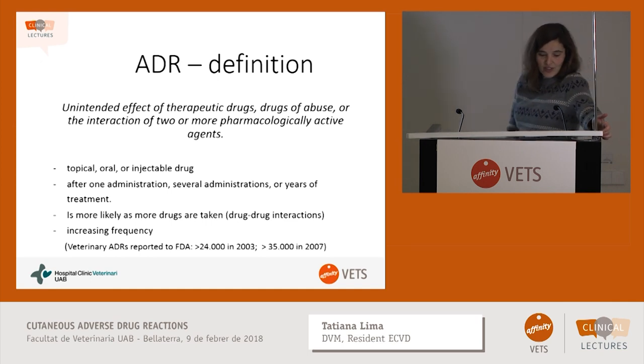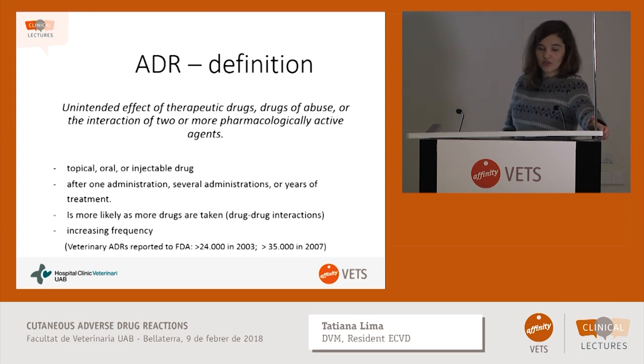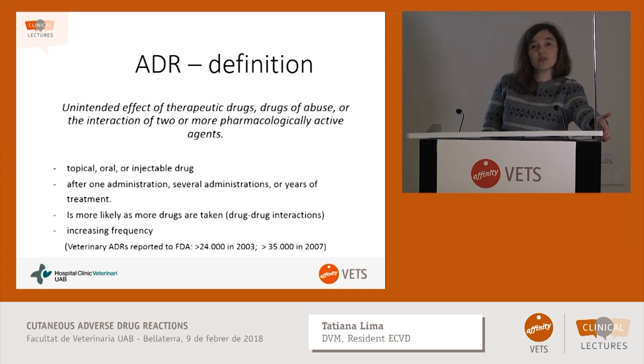What is an adverse drug reaction? It's an unintended effect of a drug, either therapeutic or drug of abuse, or interaction of drugs. The drugs can be used topically, orally, or injectable. It can happen after one administration or several administrations, or even after years of treatment with the same drug. It is more likely the more drugs you give to a patient, and its frequency is increasing because we see more and more patients, we use more and more drugs, and we tend to do more and more drug associations in a given patient at a given moment.